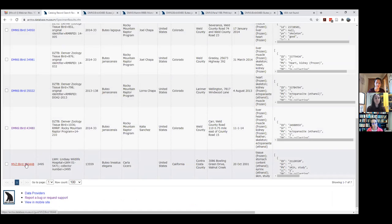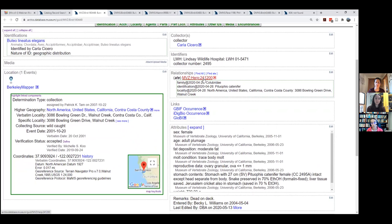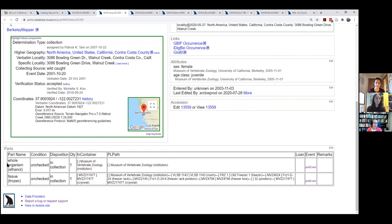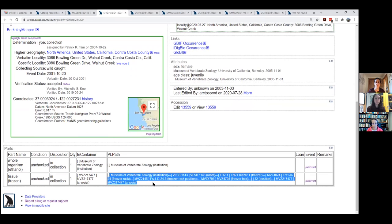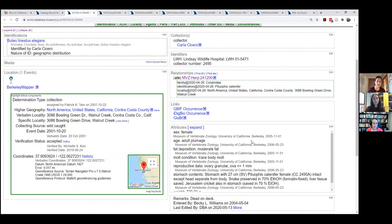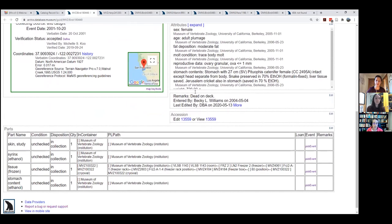Here's an MVZ bird — a red-shouldered hawk from Lindsay Wildlife Hospital, a local rehab center. In this case it ate a herp — a gopher snake — which links back to the bird. The gopher snake is a whole organism in ethanol with tissue, and the tissue has been barcoded — you can see the entire path of where that tissue is located in our liquid nitrogen freezers. That's object tracking, which is a whole other webinar. In the hawk's attributes, we described the stomach contents and also saved them. It also had a Jerusalem cricket, which may or may not have been saved.